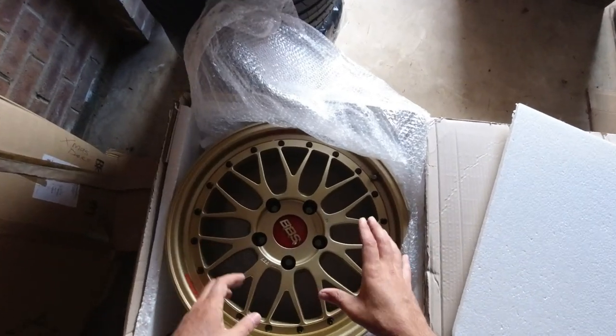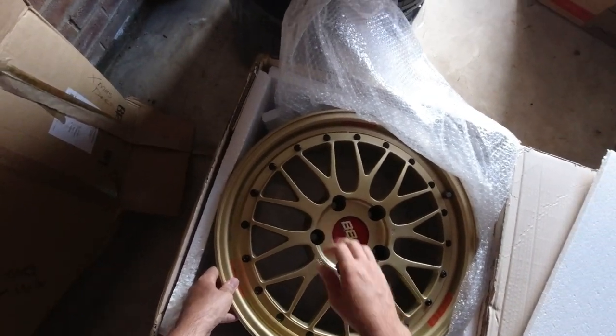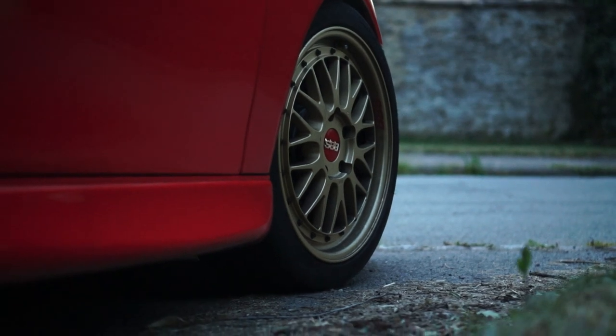Last time we spoke, the last thing you saw me buy were those wonderful BBS F1 Championship LMs, the gold ones from Japan. They still look the business and I can't get enough of how good the car looks on them. I know it polarises opinion, but we do things to make ourselves happy rather than pleasing others. That's the way it should be.